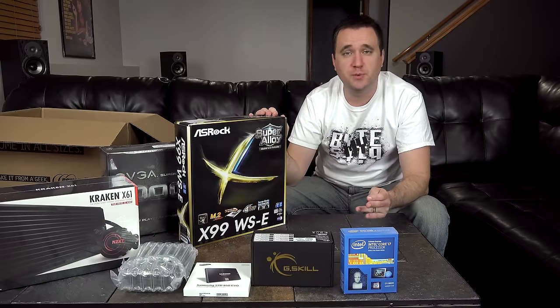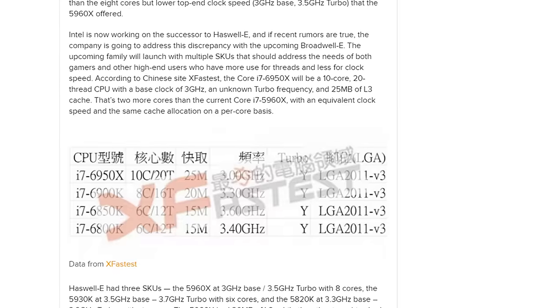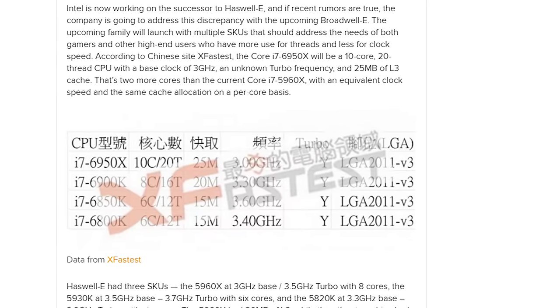Right after I drop a bunch of money on my top-of-the-line system upgrade, Intel decides to leak a brand new line of processors that makes it obsolete — not entirely obsolete, but still outdated. The new i7 6950X Broadwell E processor, rumored to be released early next year, will sport 10 cores, while its smaller brothers will have 8 and 6 cores.